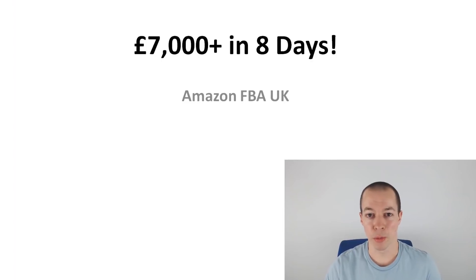In this video I want to share my sales results for the past eight days. I've picked this eight-day period for a few reasons. Firstly, it's the first time I've had all three of my products in stock at the same time. It's also a very good example of how passive Amazon FBA is.